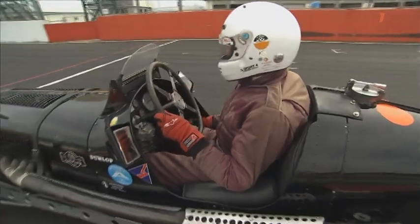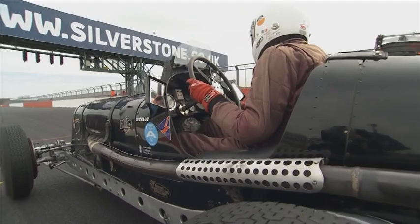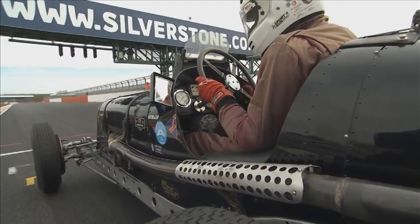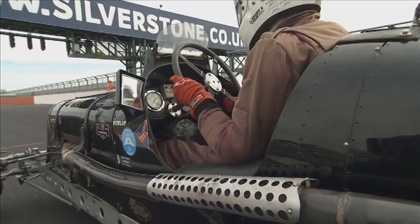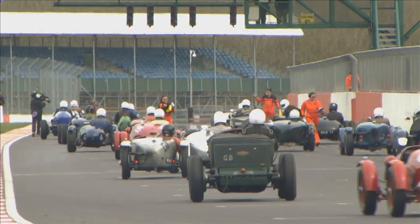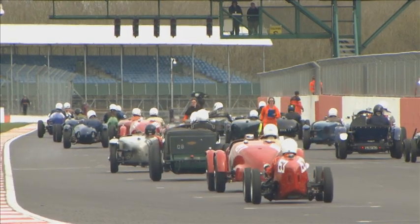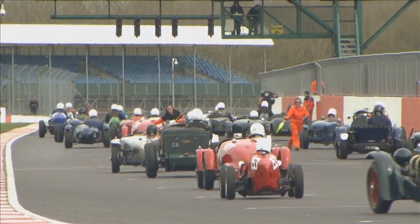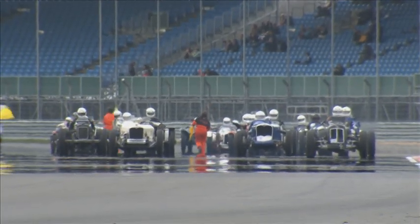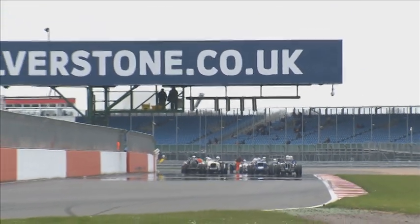Here's Matt Colbert's ERA R4D — built in 1937, the ex-Raymond Mays car. Raymond Mays went on to set up the BRM Formula One team, which won the World Championship in 1962 with Graham Hill. You can see why English Racing Automobiles were so revered at the time and still are today. He's just pumping up the fuel pressure there. Interestingly, the orange dots you see on a lot of these cars indicate they're running methanol fuel, which burns clear — it's for the marshals to identify a fire.